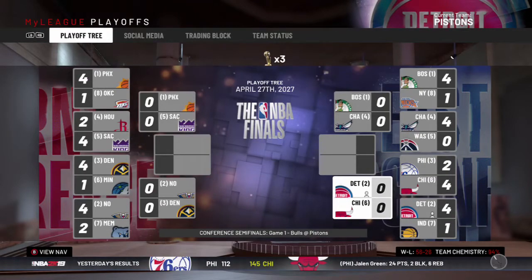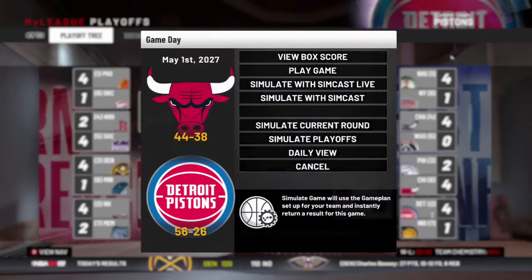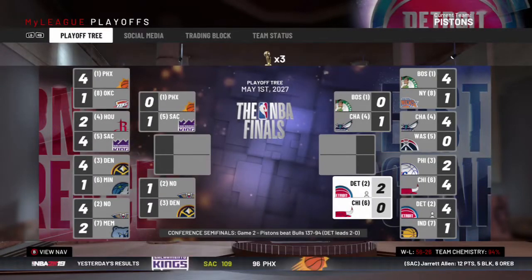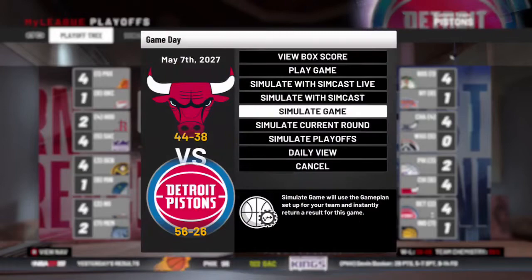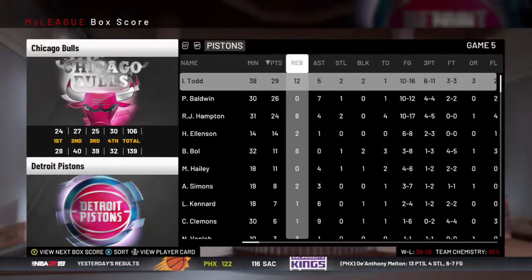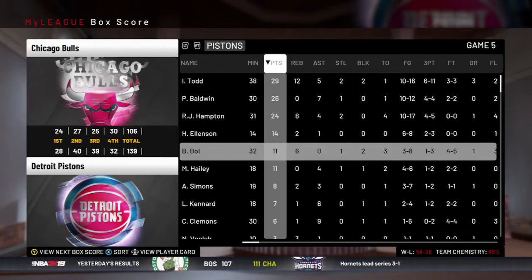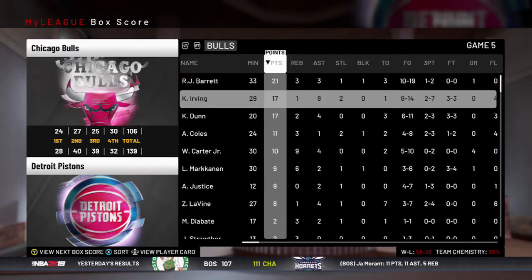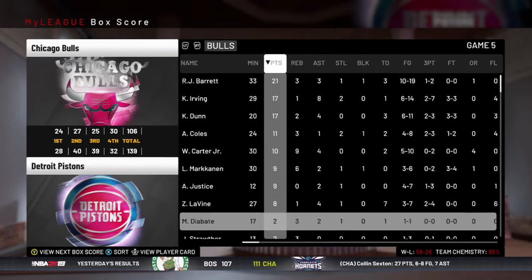In the second round, we're playing the Chicago Bulls. Game one we take it, game two we win again, they win game three, we go up 3-1, and we win in five again — we are in the conference finals! Isaiah Todd had a nice game with two steals and two blocks, RJ had 24 points. The Bulls had RJ Barrett, Kyrie, Wendell Carter, and Markkanen, but it wasn't enough.